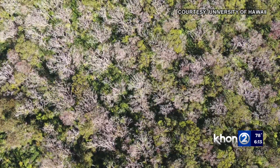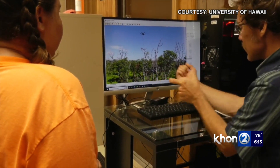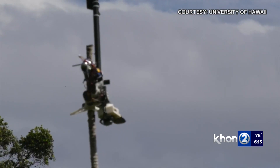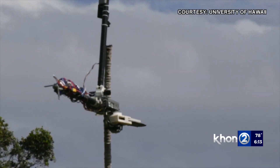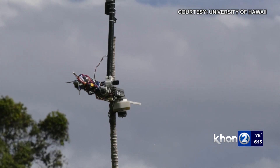Very cool technology. Perrois says the drone is only used in remote areas away from people as well as power lines. Those operating the drone have gone through safety training, are FAA licensed pilots to operate drones, and chainsaw safety certified.